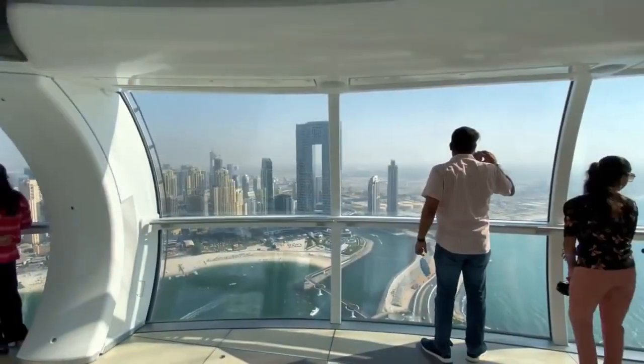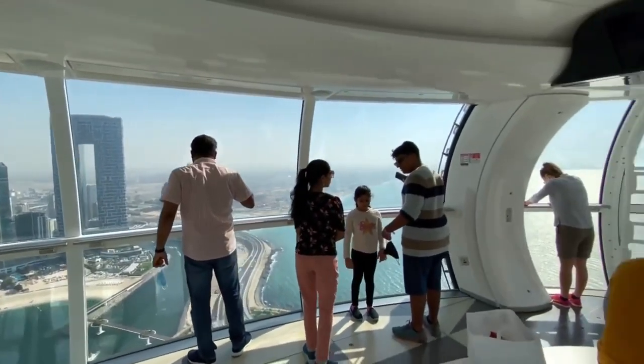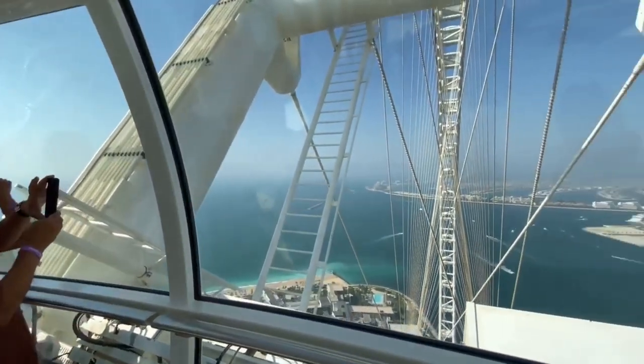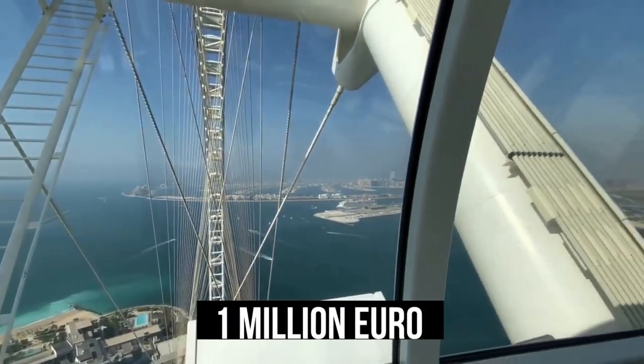The total construction cost of this ferris wheel is estimated to be around 200 million euros, while the construction of each capsule cost around 1 million euros each.